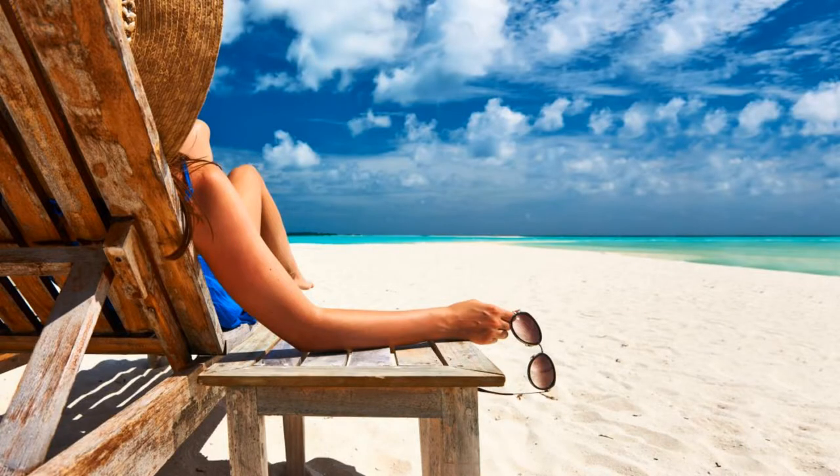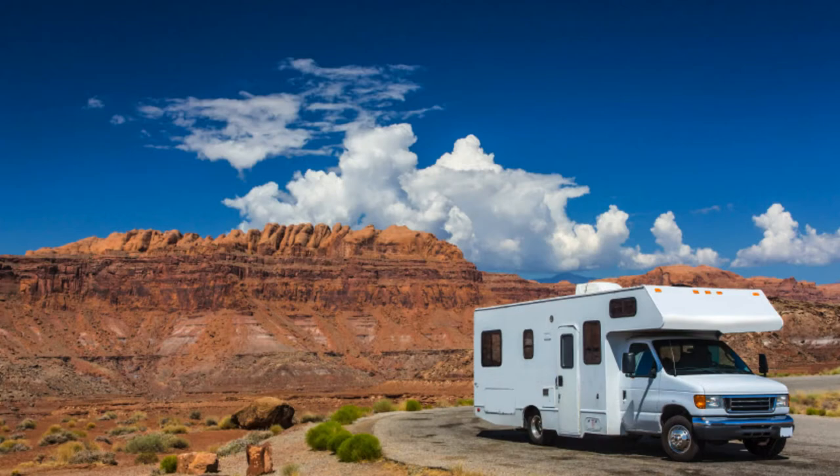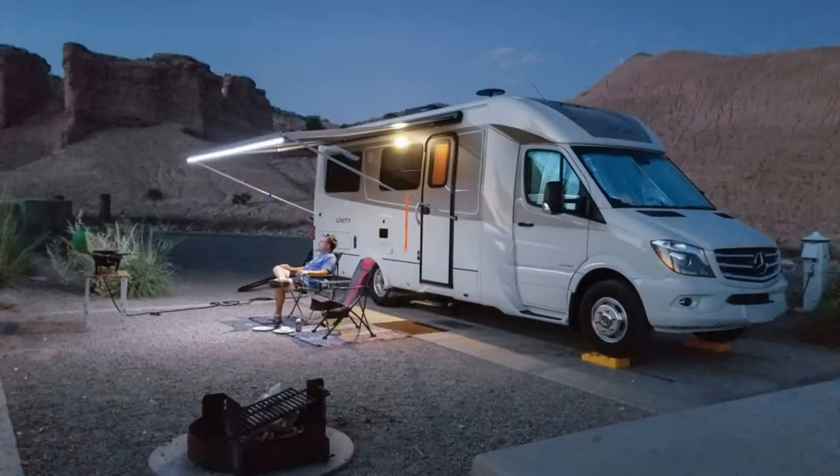It's vacation time! Time for you to pack your bags and head off to a relaxing destination where you can just chill and forget all about the worries of the last few months. But in order to have that relaxing time away, you need to make sure that all is in order back home.